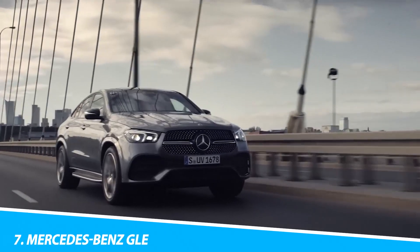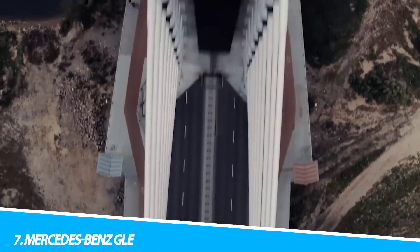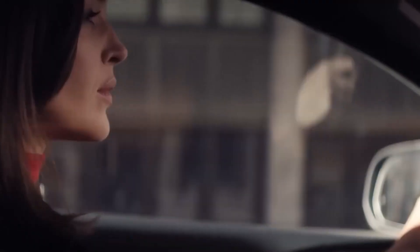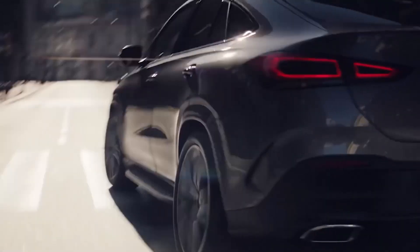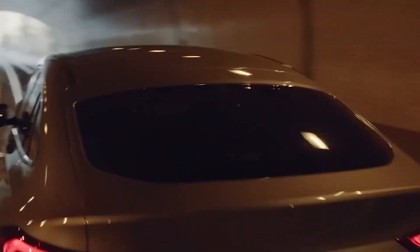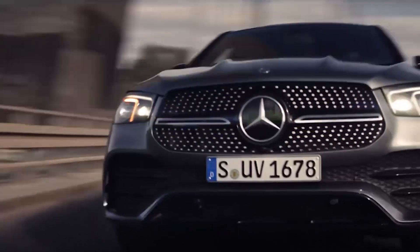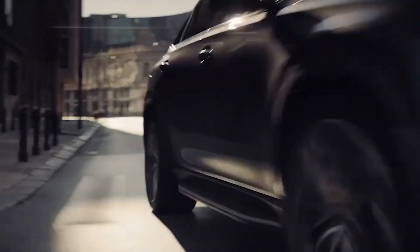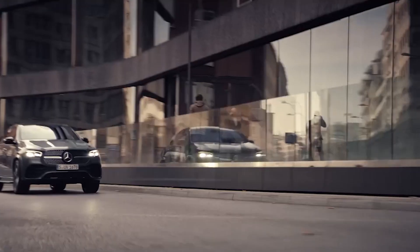Number 7: Mercedes-Benz GLE. Mercedes-Benz has redoubled its commitment to the luxury SUV market by investing in a new vehicle platform, and by making the first model to use it — the fourth-generation GLE, predecessors of which used to be known as the ML-Class — a bit of a technological pioneer. Having grown in size considerably compared with the old GLE, the new one has a more rigid mixed-metal body structure. It offers considerably more space for second- and third-row passengers.